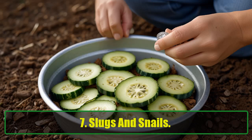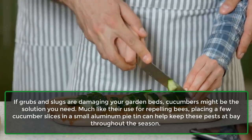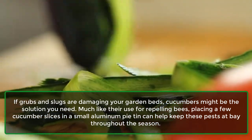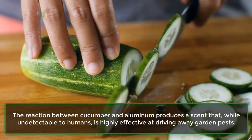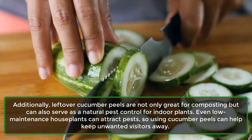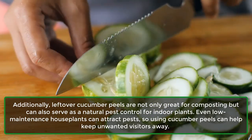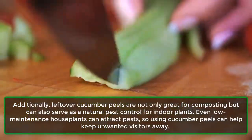If grubs and slugs are damaging your garden beds, cucumbers might be the solution you need. Much like their use for repelling bees, placing a few cucumber slices in a small aluminum pie tin can help keep these pests at bay throughout the season. The reaction between cucumber and aluminum produces a scent that, while undetectable to humans, is highly effective at driving away garden pests. Additionally, leftover cucumber peels are not only great for composting, but can also serve as a natural pest control for indoor plants. Even low-maintenance houseplants can attract pests, so using cucumber peels can help keep unwanted visitors away.